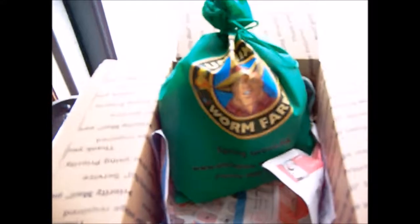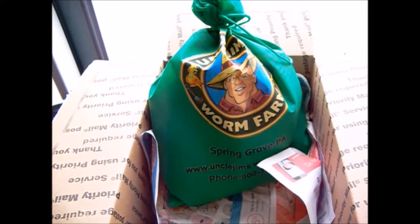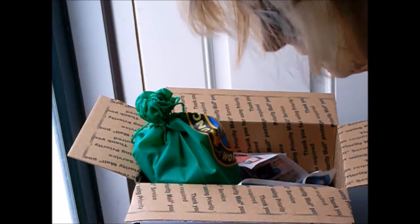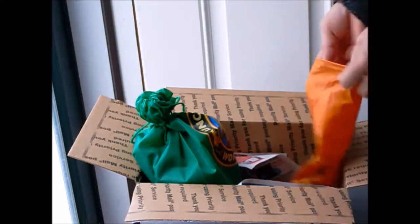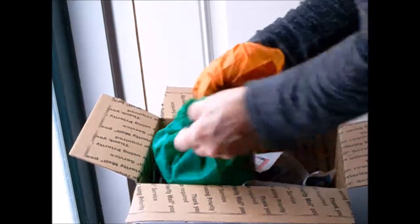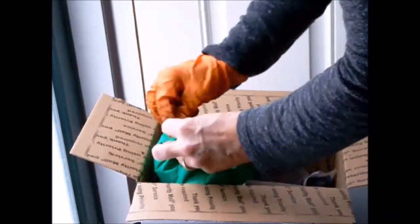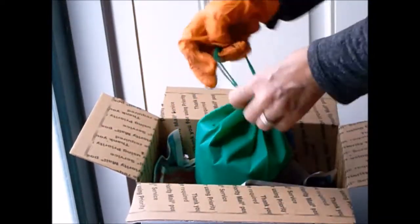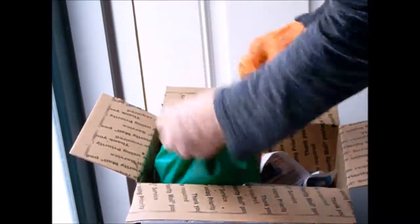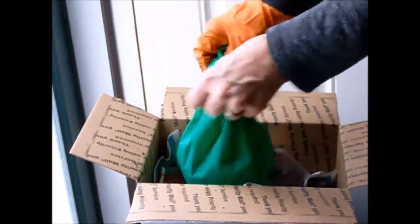Let's open it up and see how it looks. I am a little squeamish with the worms so I do wear a glove — and I don't know why, because I've always been in the garden and touched worms, but when it's this many... I ordered a thousand, so I'd just feel better. Not embarrassing myself too much!